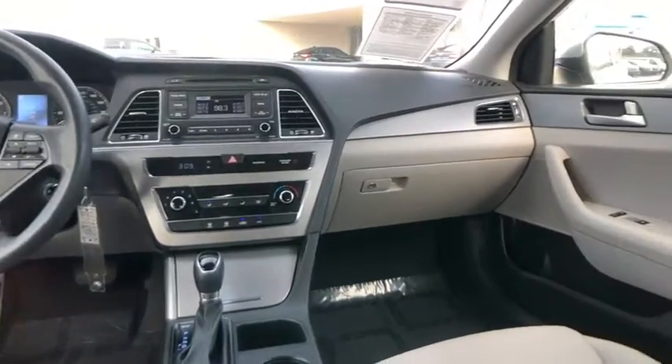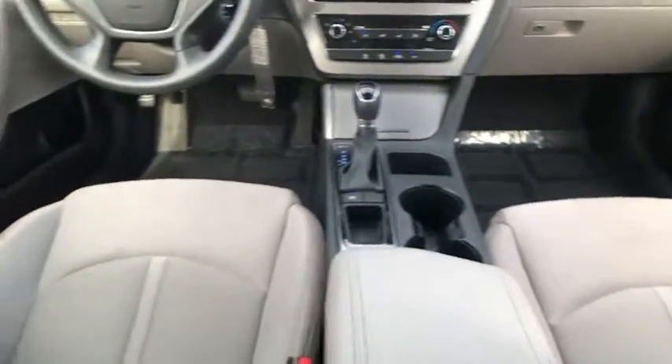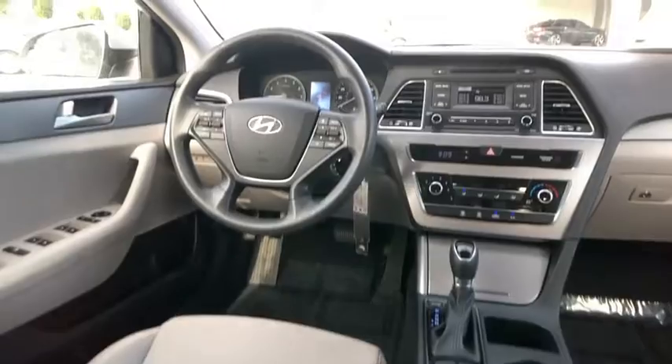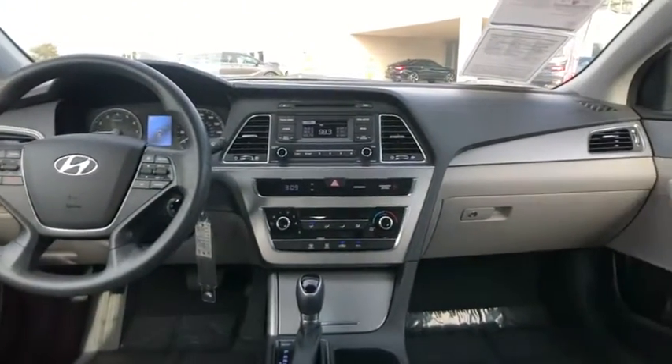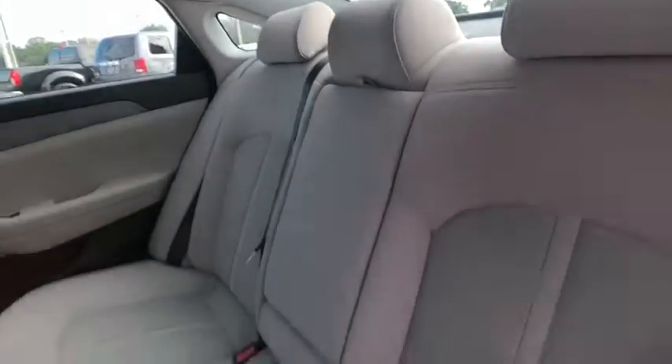This vehicle has less than 45,000 miles. Here are some of this vehicle's great options: front wheel drive, electronic stability control, trip computer, day-night rearview mirror, outside temperature gauge, perimeter alarm, body color door handles, power rear window sunshade, and a four-piece floor mat set.